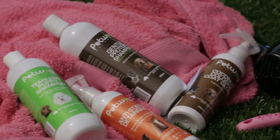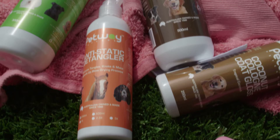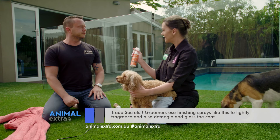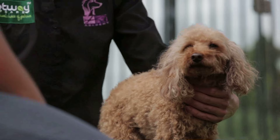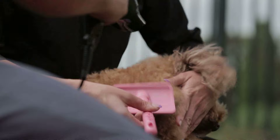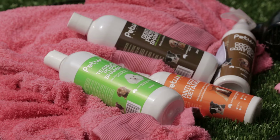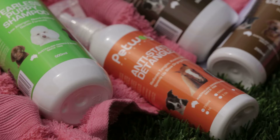This is another product that Petway make that we love — the anti-static detangler. This is a slightly different product than just the cologne. This one actually doesn't contain any fragrance. What it does is it adds moisture to the fur and makes it so much easier to brush. A little bit of fragrance on there as well. It's a brilliant range. The Petway Petcare range is fantastic — we've had it on the show before and it really does give them a great designer finish.